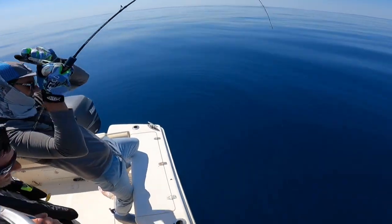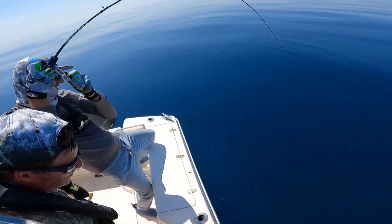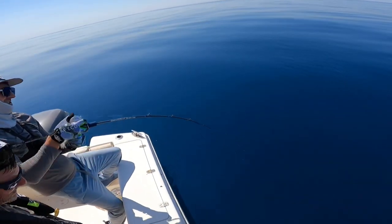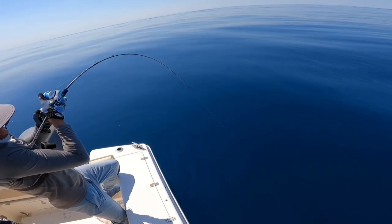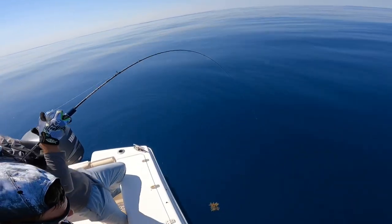Maybe a grouper. I see color — I think it's a grouper. It's not a shark for sure. I see it down there. It looks like a stinking tuna. It's not a shark. King fish? I think it's an amberjack. It's a reef donkey — and it's a big one.